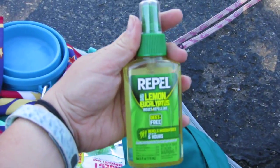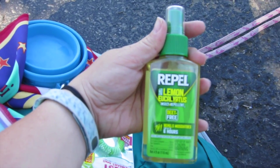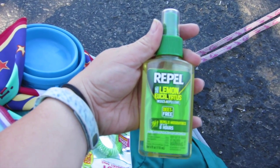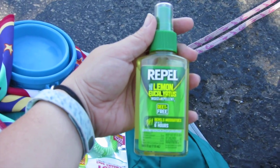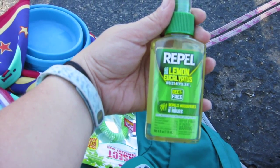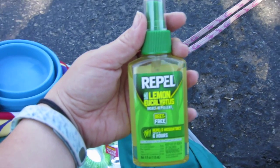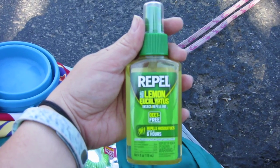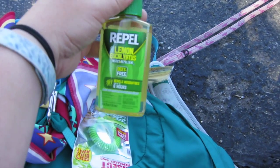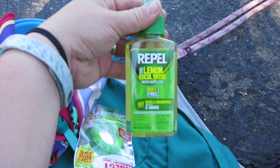One solution is the Repel Lemon and Eucalyptus insect repellent. It is DEET free. It repels mosquitoes for up to six hours, but honestly it also helps with a lot of the biting flies. We're going to use this on ourselves today while we hike the Cibola National Forest and hopefully it'll help for a few hours.